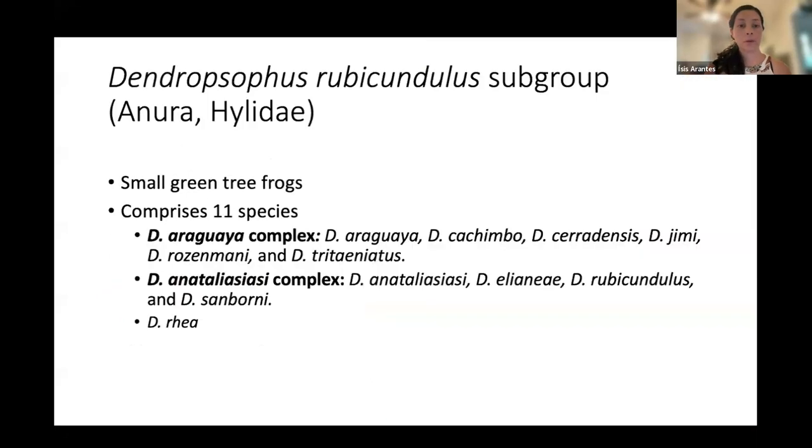The Dendroposophus rubicundulus subgroup is characterized by small green tree frogs, and this group comprises 11 species distributed into species complexes: the Dendroposophus Araguaia complex and the Dendroposophus Anataliaziasi complex. The species Dendroposophus rea was not assigned to any of the groups due to a lack of genetic and morphological information, but previous work decided to keep that species in this group.